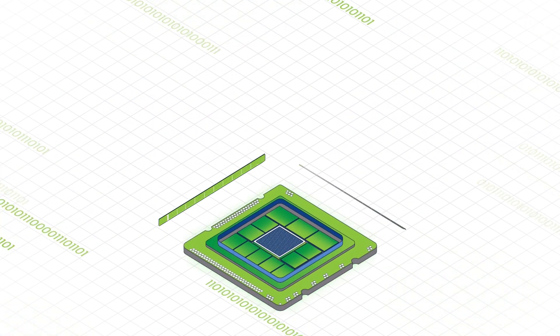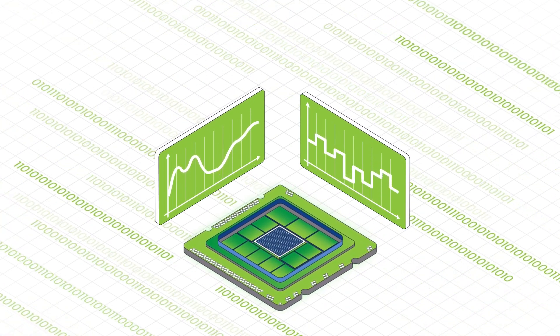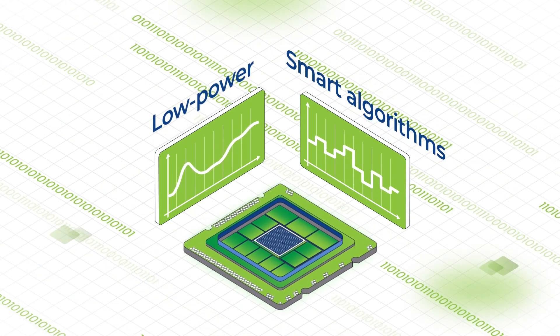It also takes analog and digital design expertise. Our NVM designers have deep experience optimizing for low power and developing unique algorithms to enhance performance.